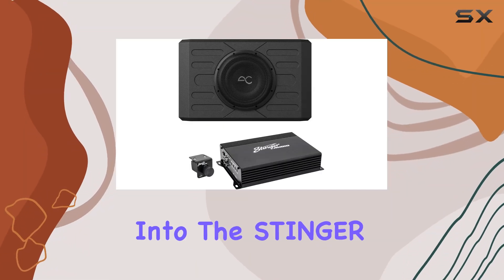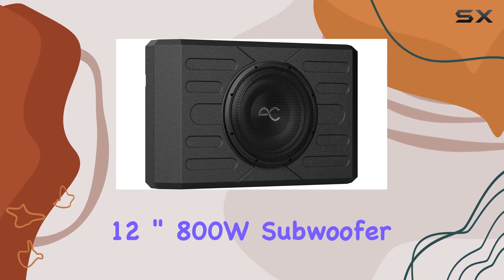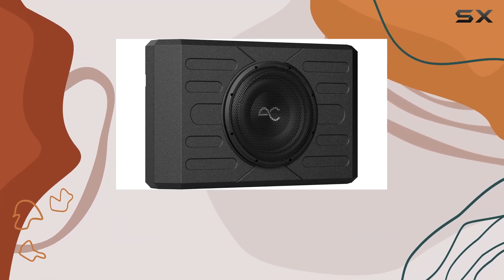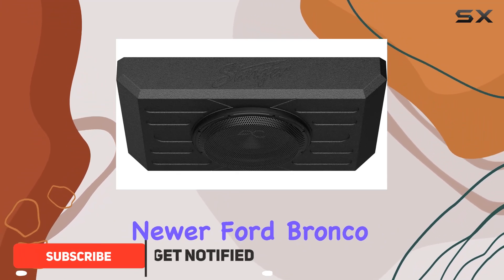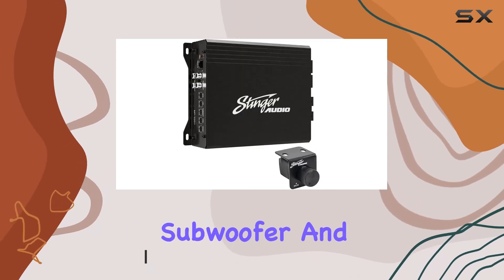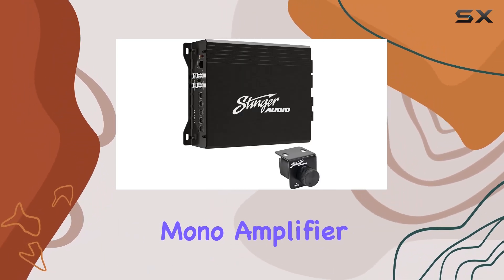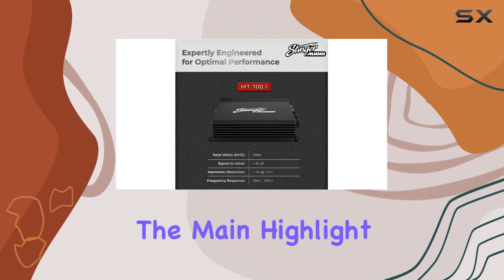Today we're diving deep into the Stinger TXFBB12 single 12-inch 800W subwoofer enclosure, a game-changing edition specifically designed for the 2021 and newer Ford Bronco. This isn't just any subwoofer system — it comes fully equipped with a weather-resistant subwoofer and a powerful digital mono amplifier, making it a top-notch choice for vehicle audio upgrades.